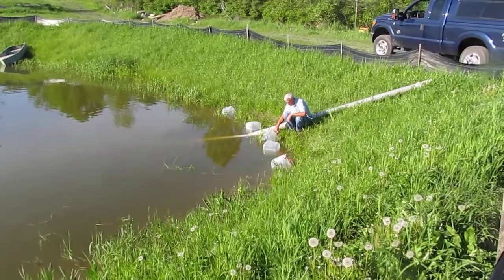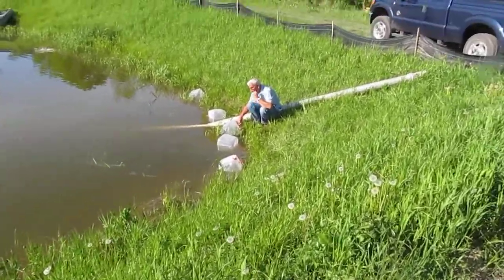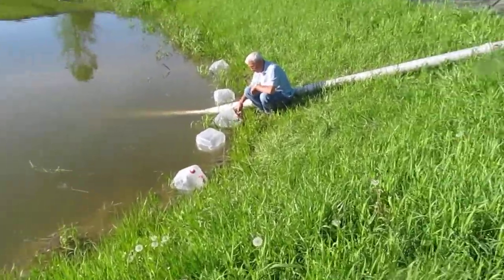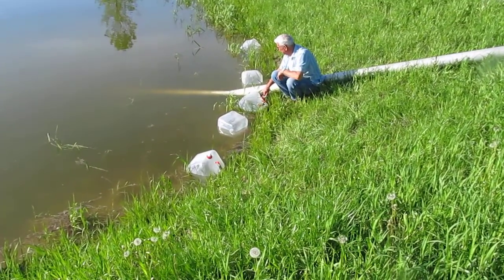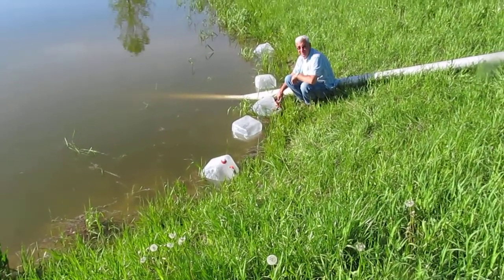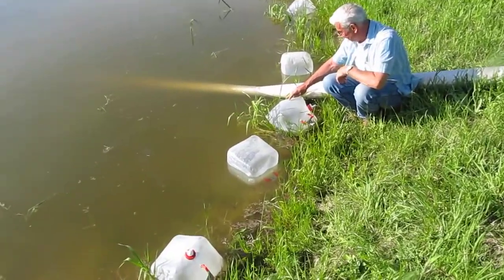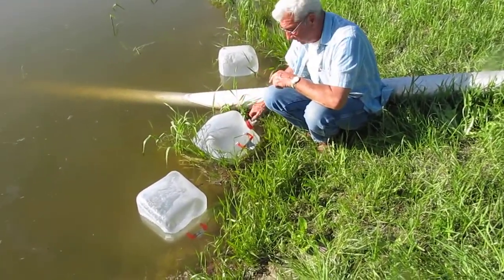We have Bob down here putting the walleye fry in. We're trying to temper them to get the temperature somewhat the same as the temperature in the pond. We're not exactly sure if we're going to get this correct, but we do have advanced fry swimming out of the box, out of the packages, out into the pond — so we think that's a good thing. We're trying to make it so that they don't suffer any shock and get the bends or whatever, because of this pressurized thing here.